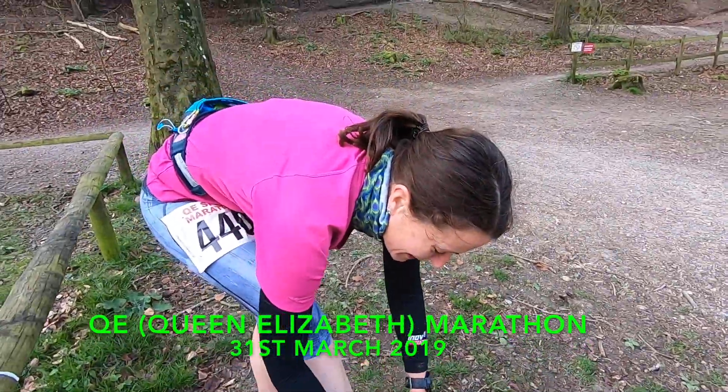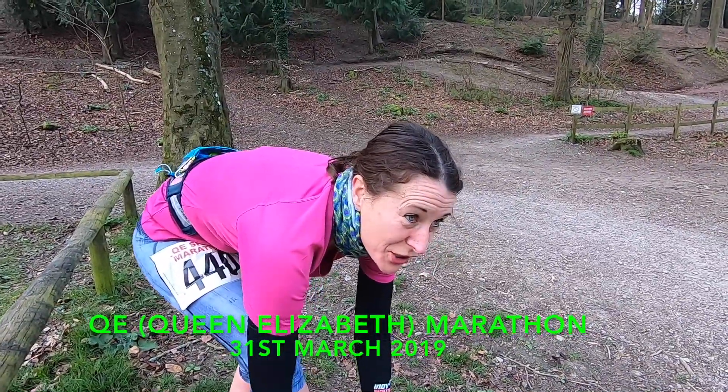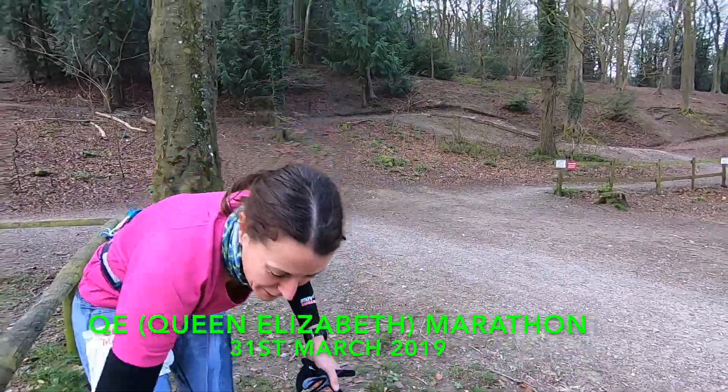Second wing running. We are in the middle of Queen Elizabeth Country Park to do the marathon and the half. Brilliant.